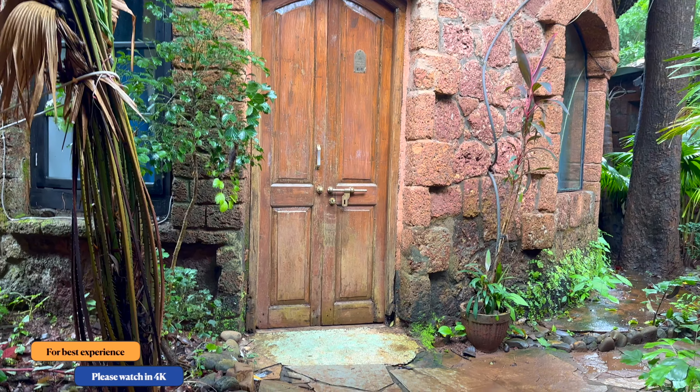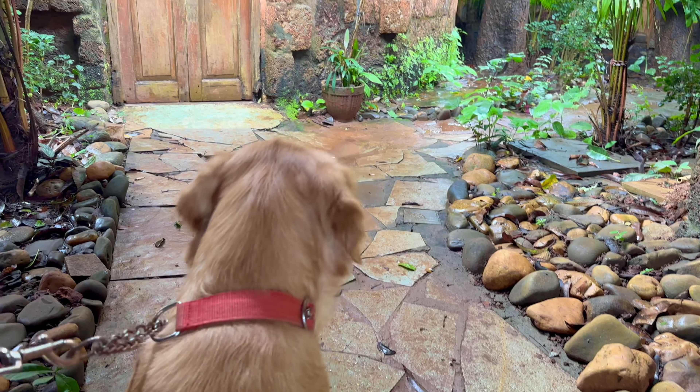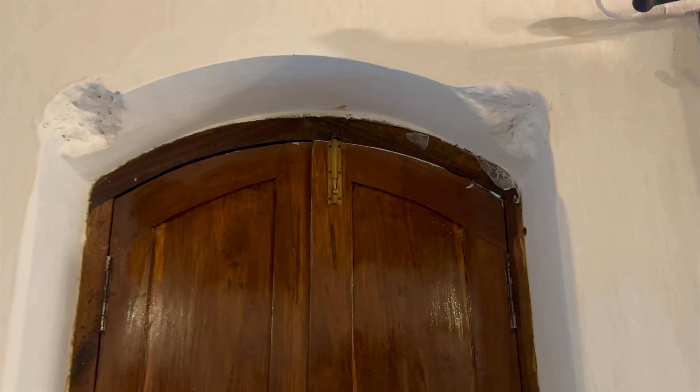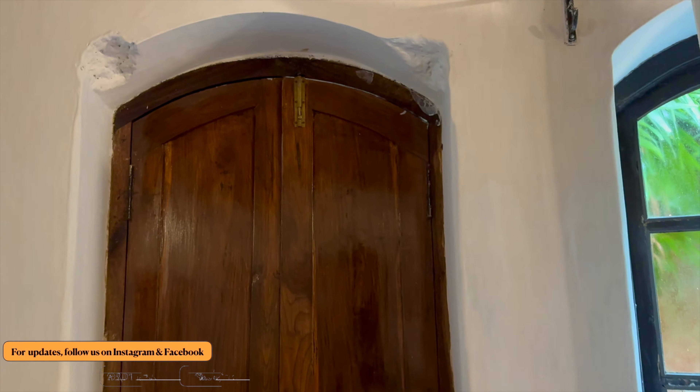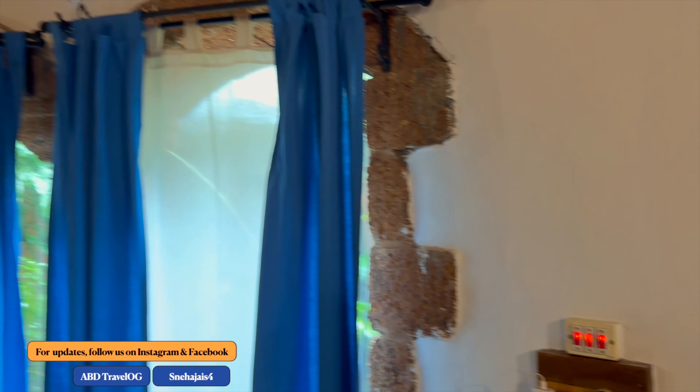Let's explore a little bit with Bella the Darling. This is the entry to the beautiful room of Laguna Anjuna — the whole room is in a dome structure.